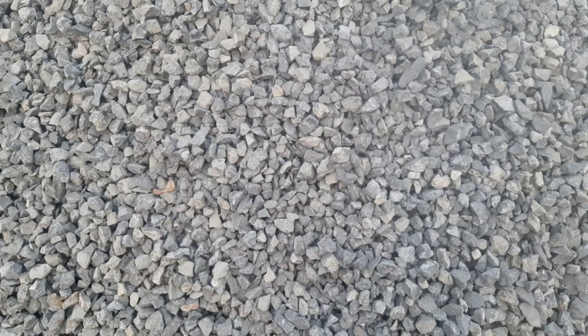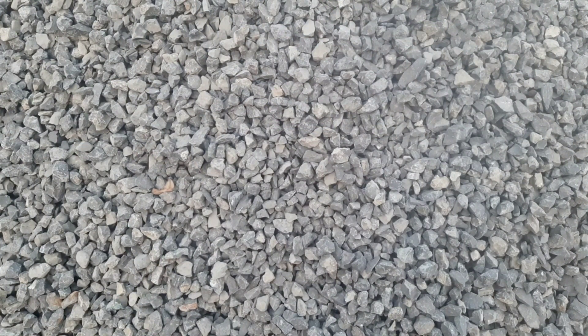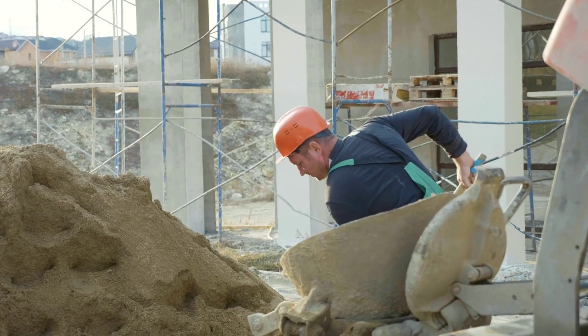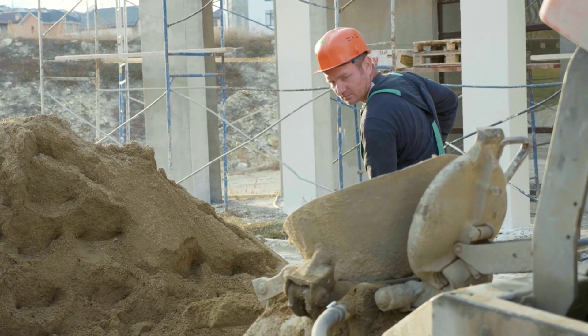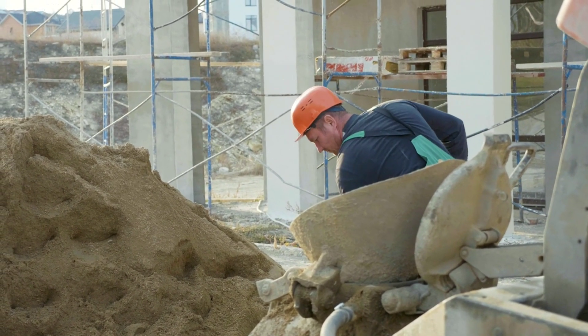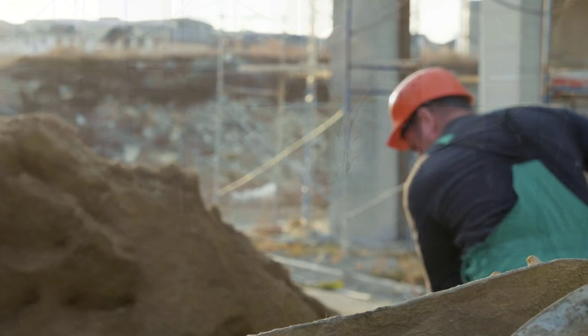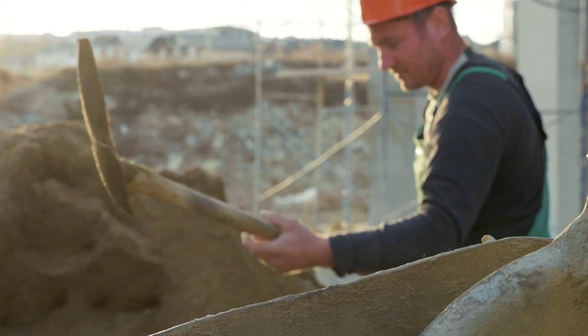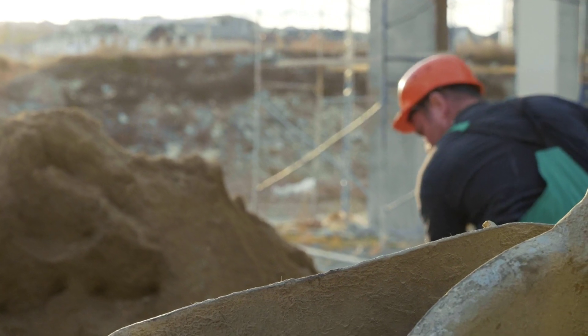But how does this all come together? Think of sand as the filler — it slips into the spaces between the gravel, binding everything together more tightly. This interlocking, combined with the adhesive properties of cement, results in a concrete that is both strong and durable. And that's the beauty of aggregate: it's not just a filler, but a vital component that gives concrete its resilience. Without aggregate, concrete wouldn't be as strong and durable as it is.